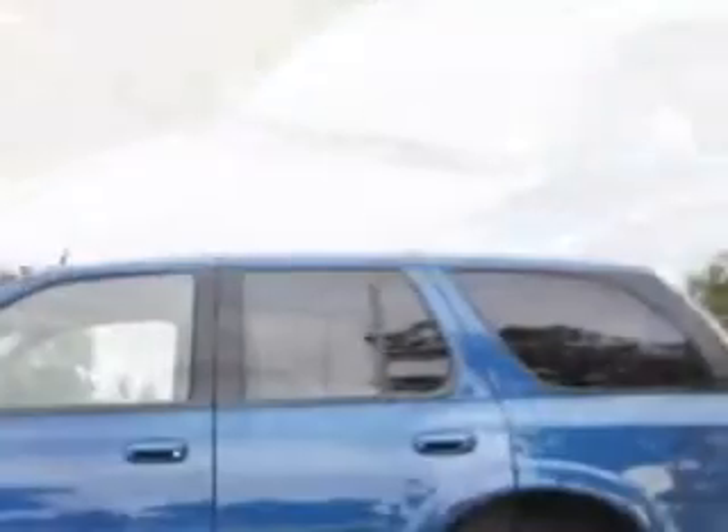Check out this Blue 05 Saab 97X — six-cylinder engine, automatic transmission, 56,224 miles.